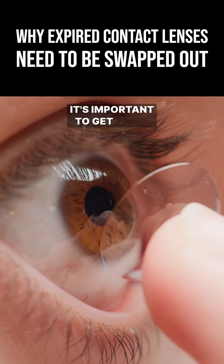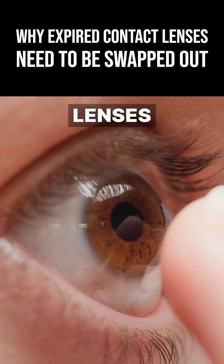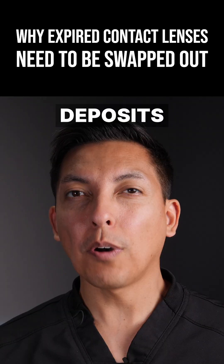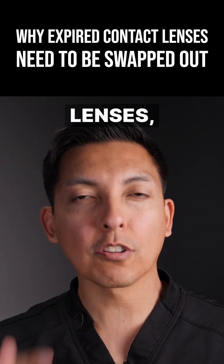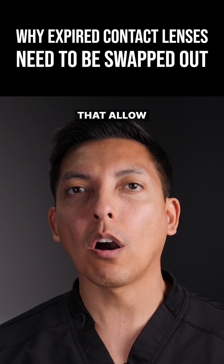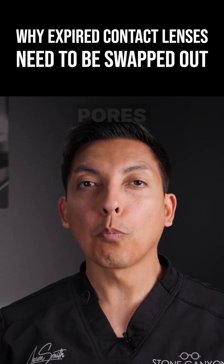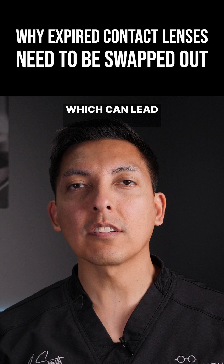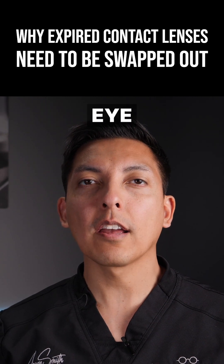One of the big reasons why it's important to get rid of expired contact lenses is due to the accumulation of protein deposits. Over time, these deposits build up on the surface of the lenses, clogging the breathing pores that allow oxygen to reach the eye. When these pores become blocked, the contact lenses become less breathable, which can lead to discomfort and potential eye health issues.